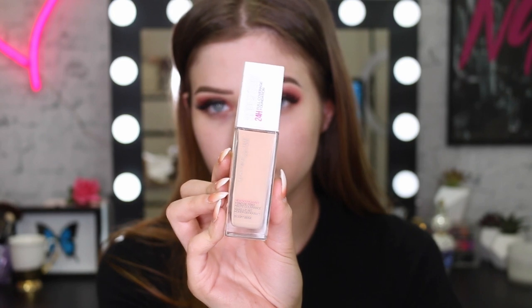For my foundation I'm using my Super Stay Foundation. I really like this because it has really good coverage and really good lasting power. I definitely wanted to use this especially if you're going out for the night and you want your makeup to last a really long time - this is the one for you.